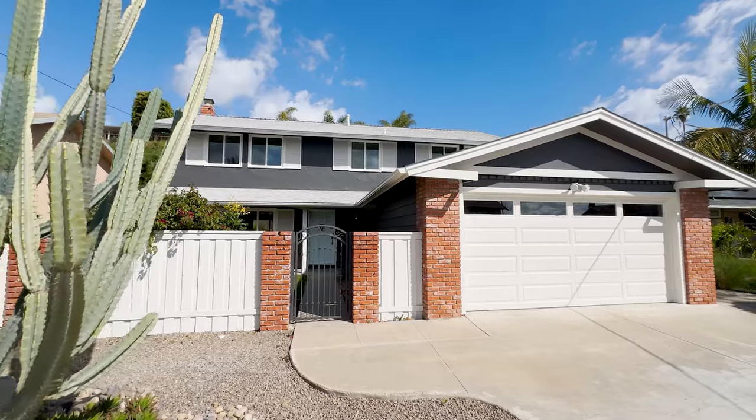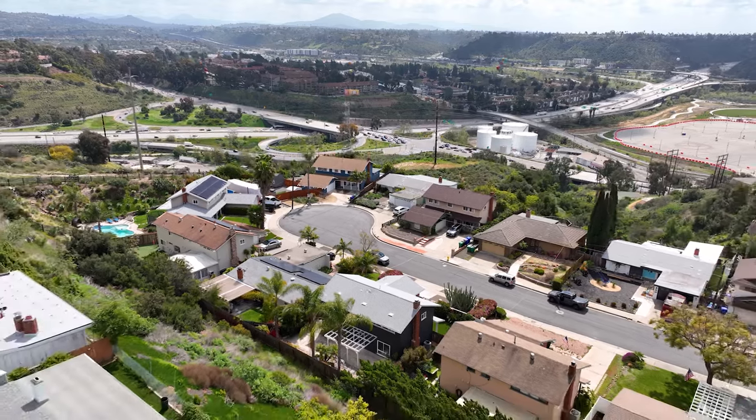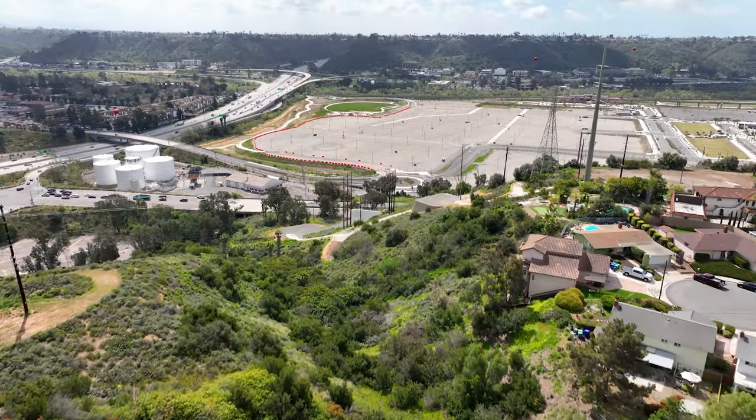In closing, we have a gorgeous brand new remodeled four-bedroom, three-bath home, 2,000 square feet in the heart of San Diego. We've got the stadium right across the street, and we're super close to shopping and right off the freeway. So if this is the home for you, give me a call and let's get you in.